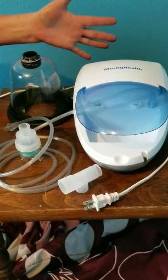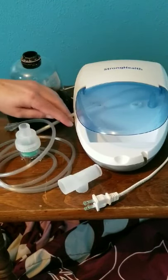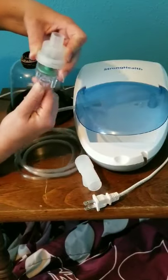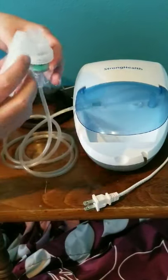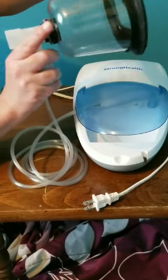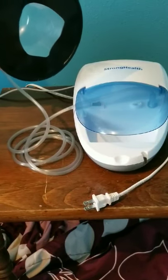This is our nebulizer kit. First you have your compressor machine, and then there's tubing that attaches from the compressor machine to the medicine cup — this is where the nebulizer solution is going to go. Next we have a T-piece that attaches to the top of the nebulizer cup and then into the face mask. The face mask is going to go over her muzzle and allow her to breathe in those aerosolized medications.